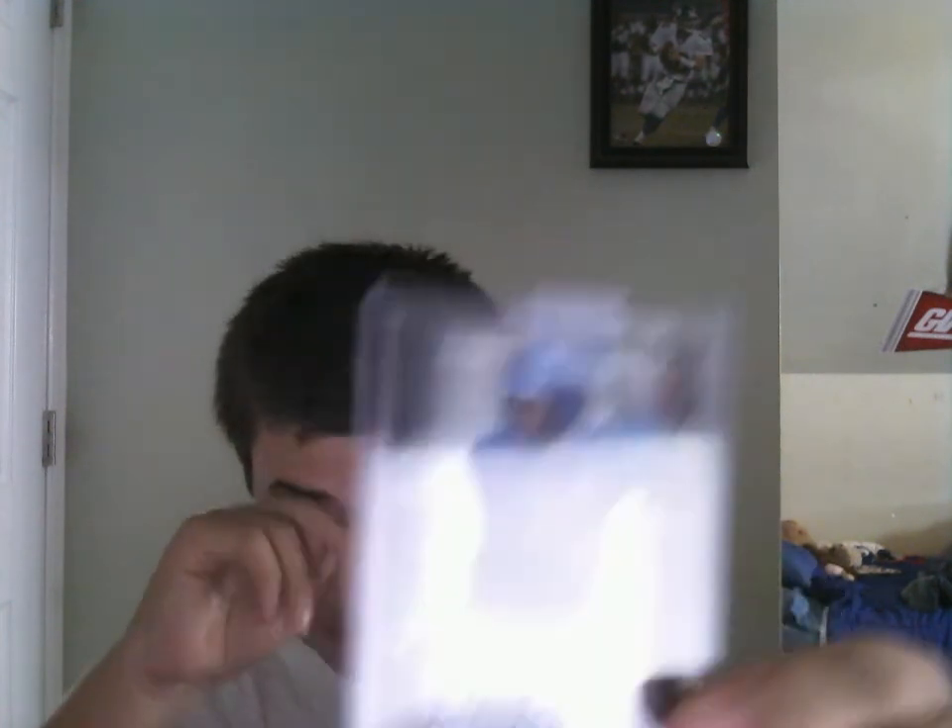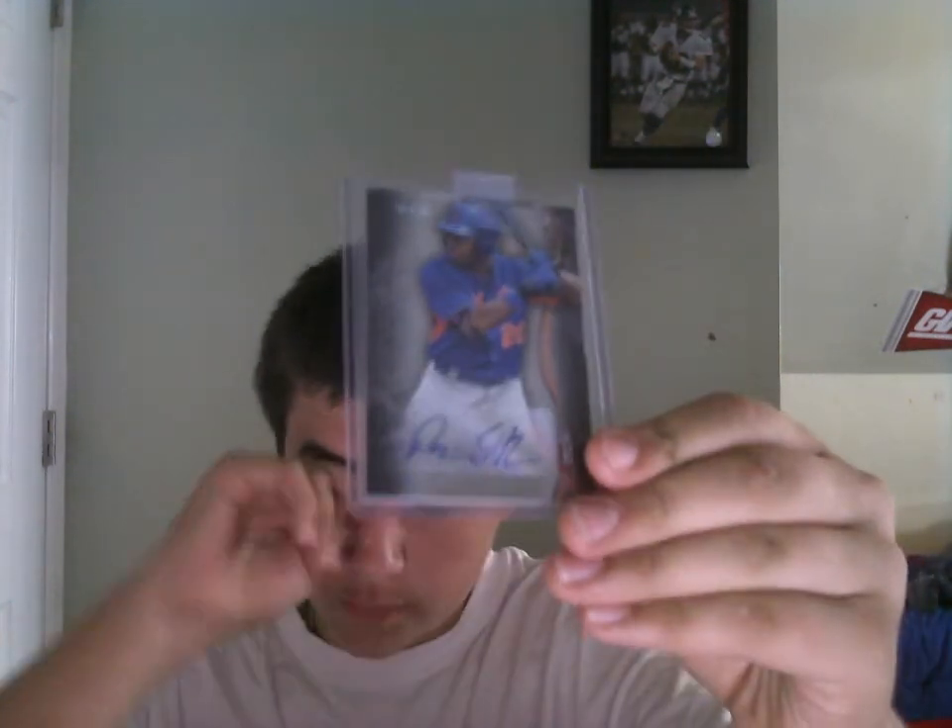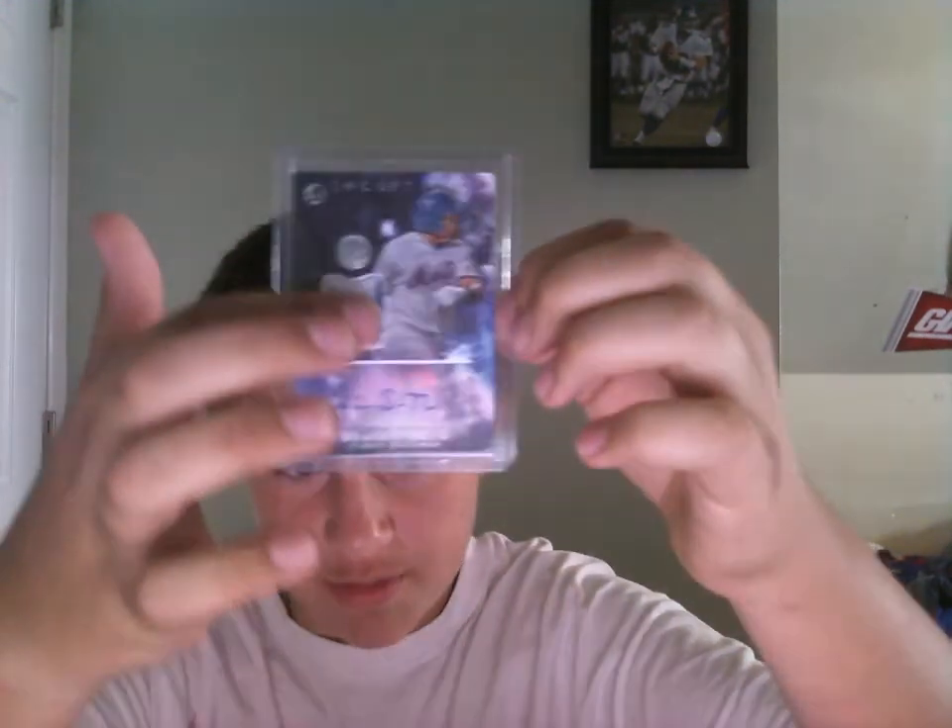My first thing I got here was a Dominic Smith auto from 2014 Bowman Sterling — I paid about seven bucks. I'm starting to invest in Dominic Smith; I think he's going to be very good, and I'm probably going to start PC-ing him. I'll buy two of some cards, keep one, and sell some. Then I got another Dominic Smith from 2016 Bowman Inception — a patch auto with a nice pinstripe in there, though it is not on-card. That one was about eight bucks. Those were two separate eBay buyers.